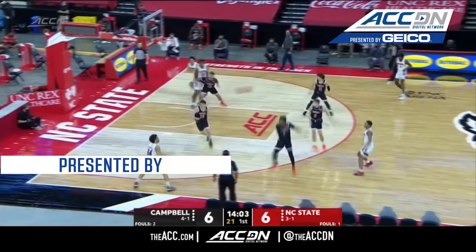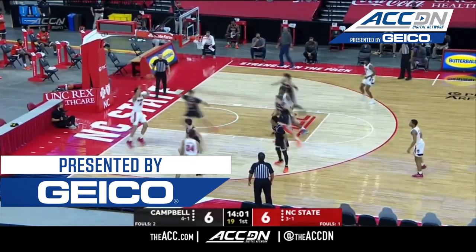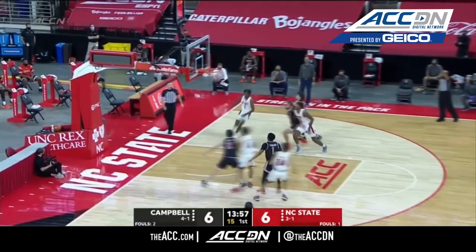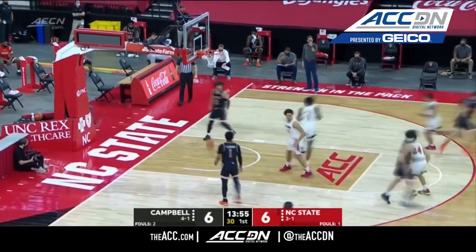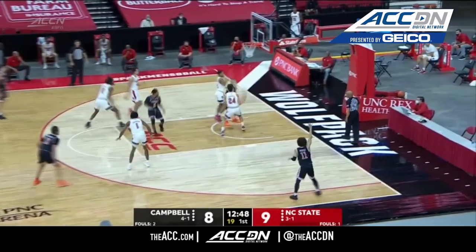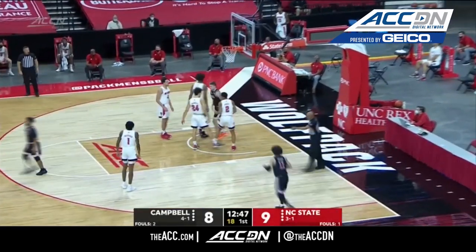54 percent from the floor, so a very efficient offensive team. I think the key number for them early on, Jay — they've been good on the defensive end. It certainly seems like there's gonna be some fatigued legs out there.